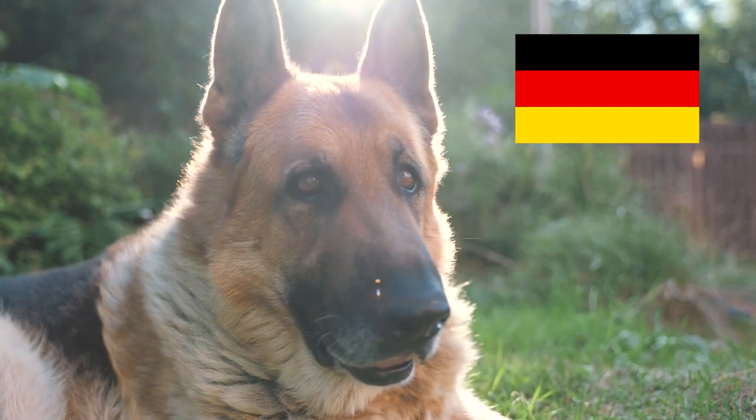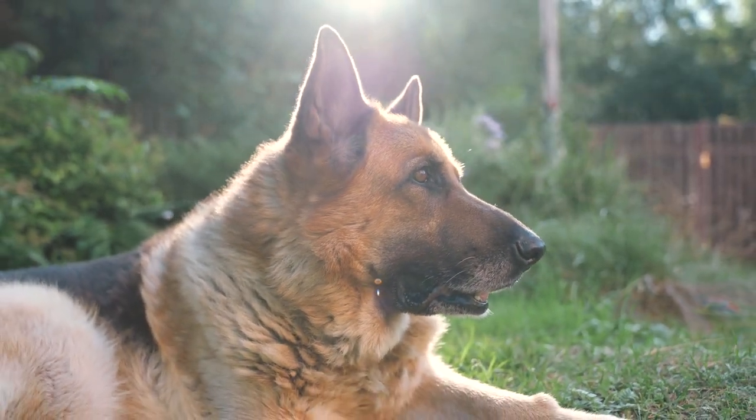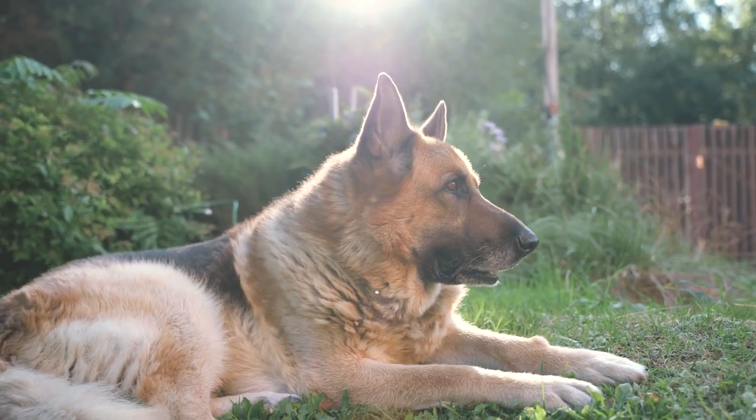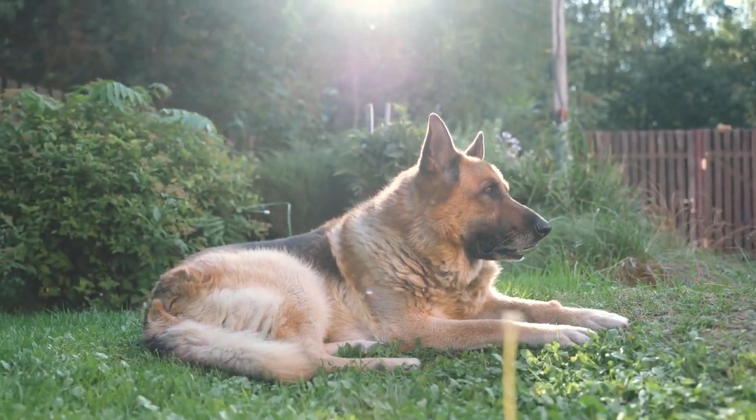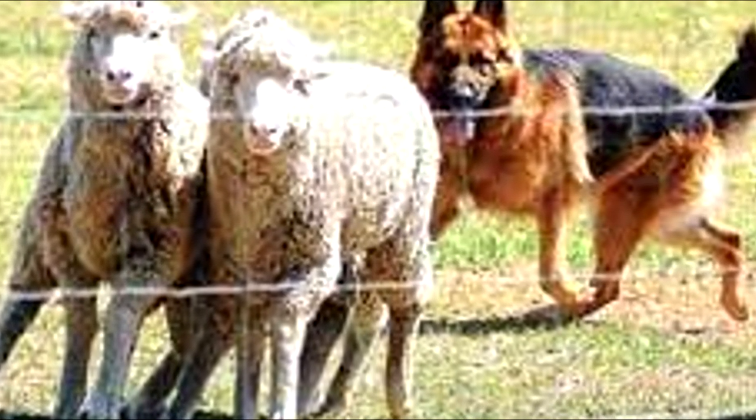The German Shepherd is a German breed of working dog of medium to large size. The breed was developed by Max von Stefanitz using various traditional German herding dogs from 1899. It was originally bred as a herding dog, for herding sheep.